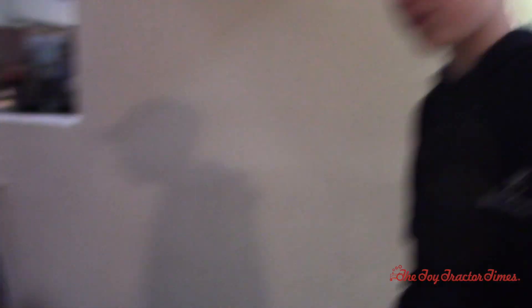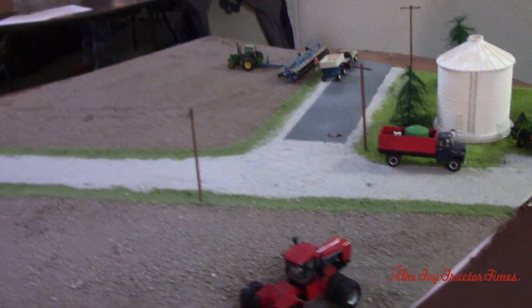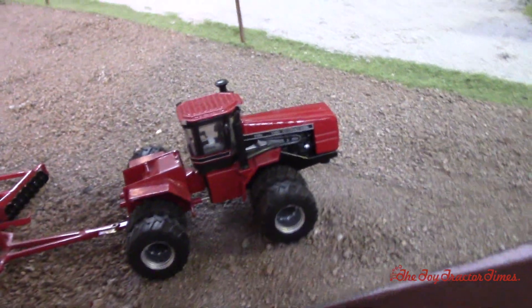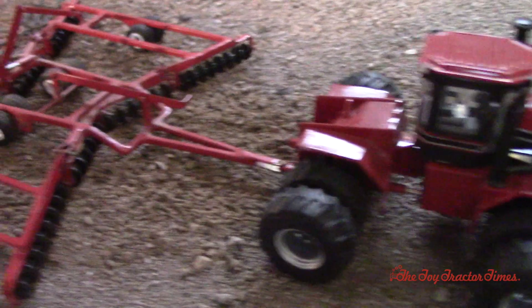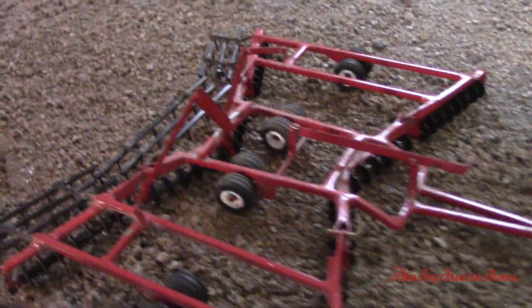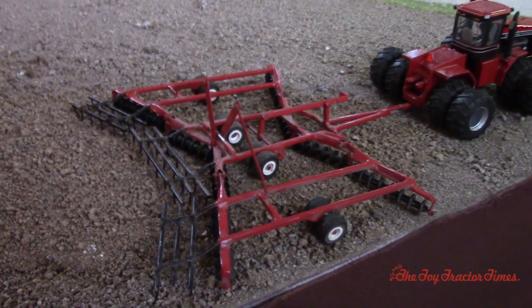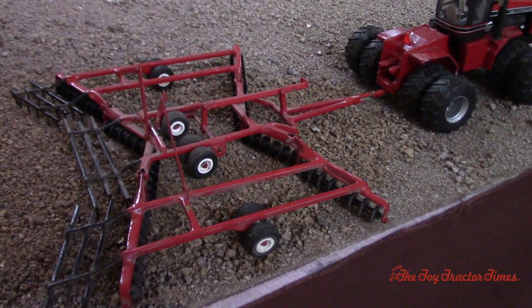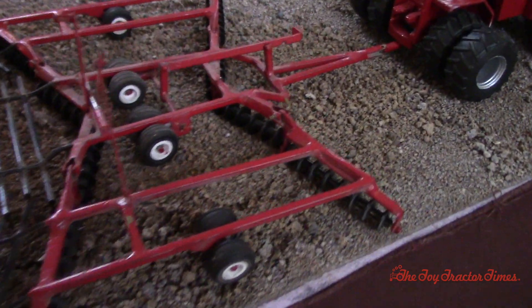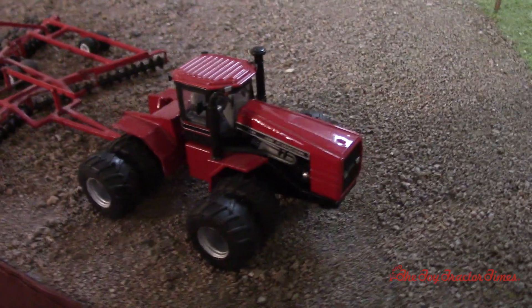This display is based off of the 80s or 90s. First off, we have a Case International 9180 that was on the display last year, which goes in perfectly with the display this year. We've got a nice big disc on it with a finishing tool and harrows on the back — it's all scratch built. Chris Drake made it out of steel or brass. You can really see the realistic hitch on it, and the 9180 is definitely a classic Case International.